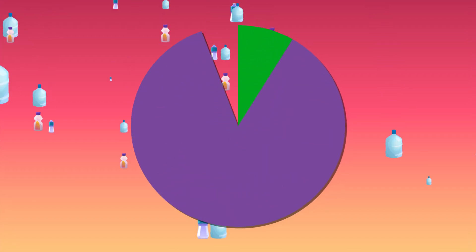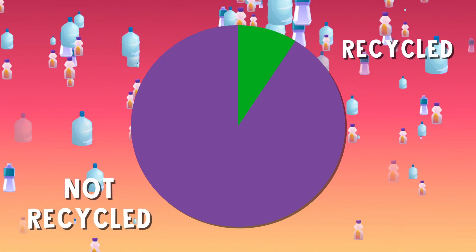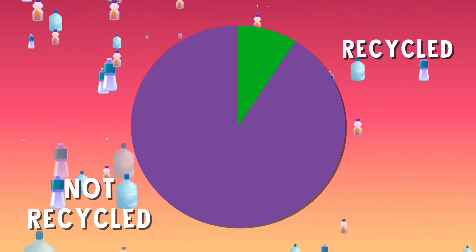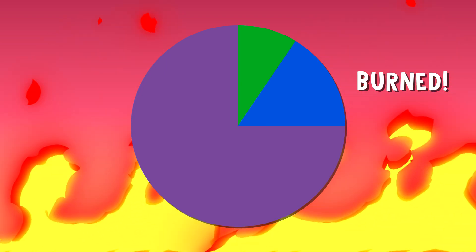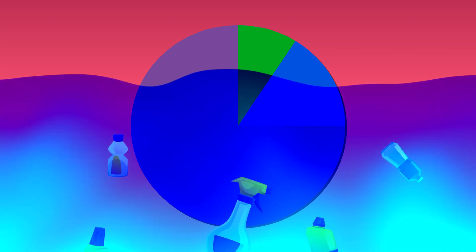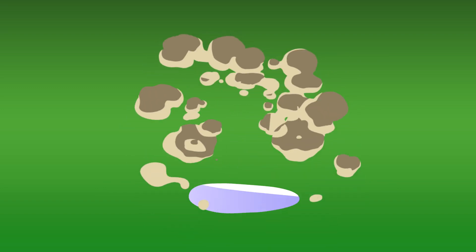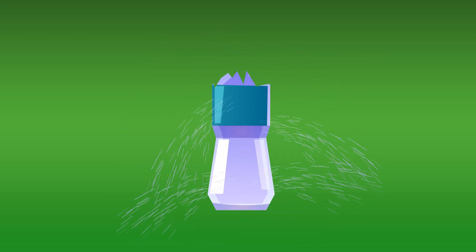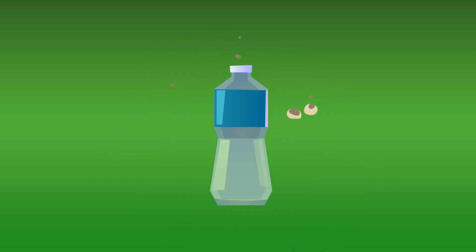Unfortunately, only about 9% of the plastic we recycle actually makes it all the way through the process. Around 16% gets burned for electricity or heat. And the rest ends up in landfills or bodies of water — not good. Plastic recycling also suffers from the fact that each piece can really only be recycled a few times before the quality gets bad enough that it can no longer be used and just gets thrown out.